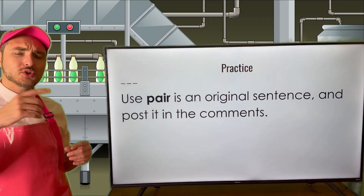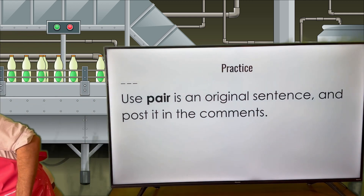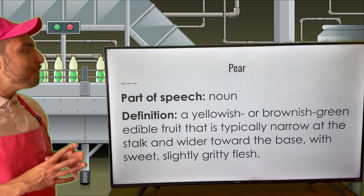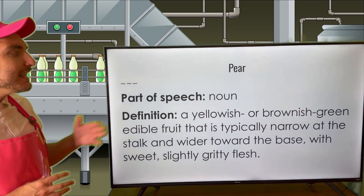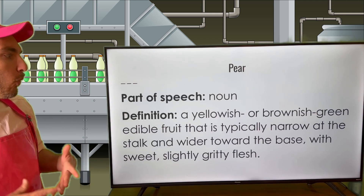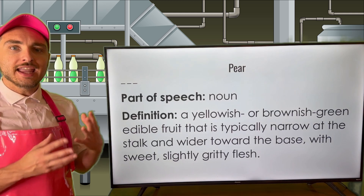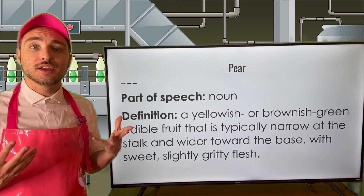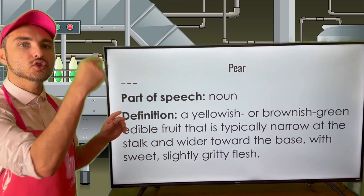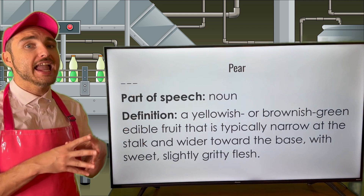All right, I know you have some incredible sentences, Grammar Goodies. Without further ado, I think we should move on to pear — P-E-A-R. Pear is actually a noun. It's a yellowish or brownish-green edible fruit that is typically narrow at the stalk and wider towards the base, with sweet, slightly gritty flesh. In a sense, a pear is a fruit, and it's absolutely delicious. Think: pear equals fruit. It's a noun — very different from the coupling used for P-A-I-R.